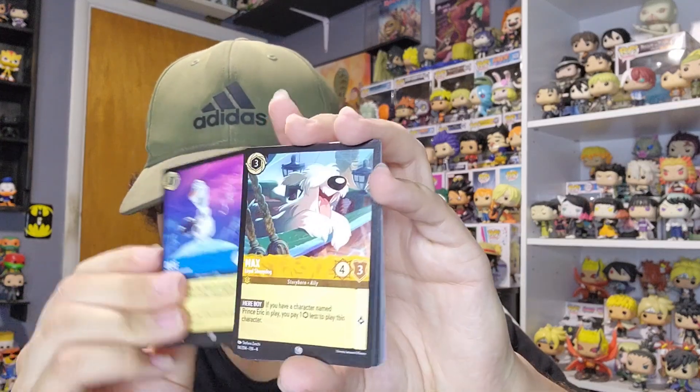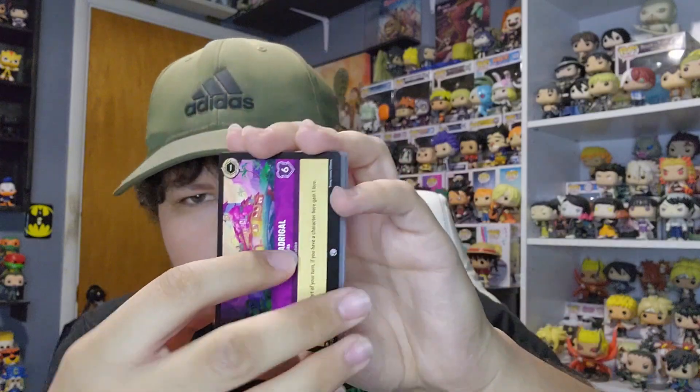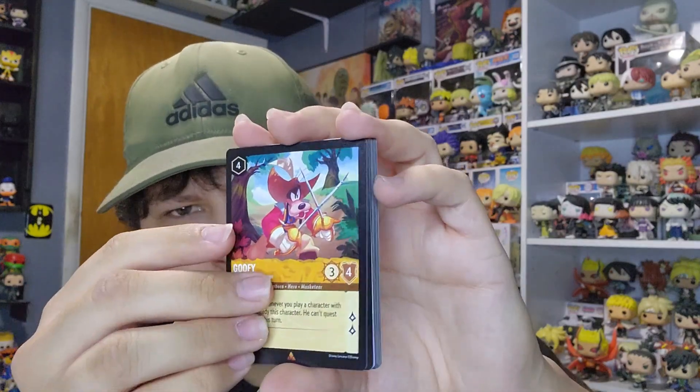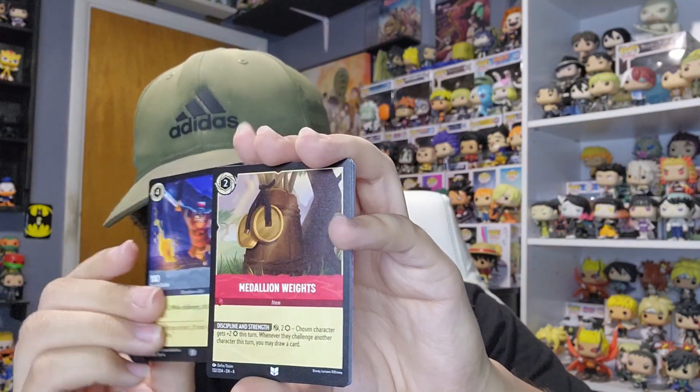Let's crack open this first pack and see if today's going to be a good day for card openings. This is Set Four — I've been trying to get more of Set Four, and I really want more of the Into the Inklands set. We got a rare, another rare of Goofy, and a Pluto — nothing too crazy, that's a standard pack. An enchanted card or a legendary I don't have would always be welcome.